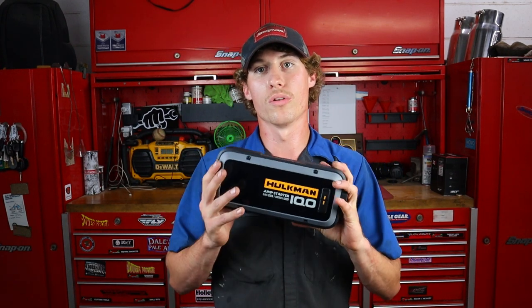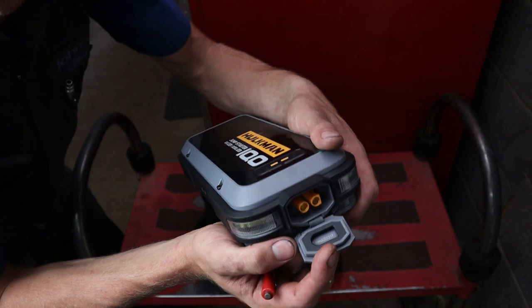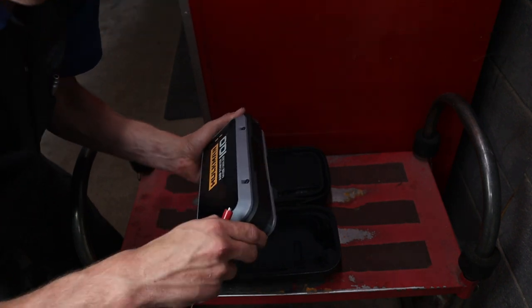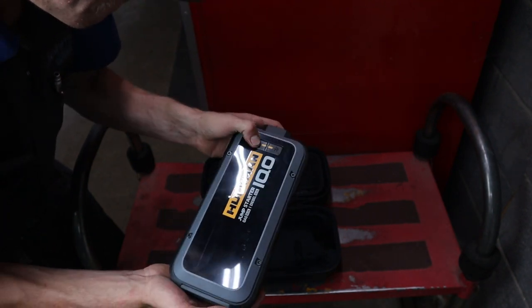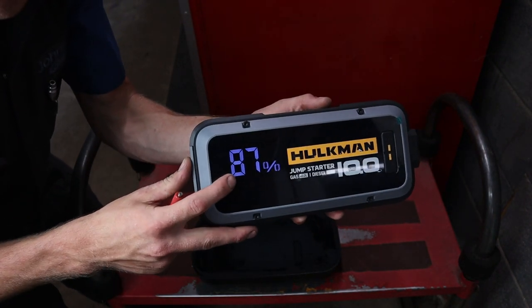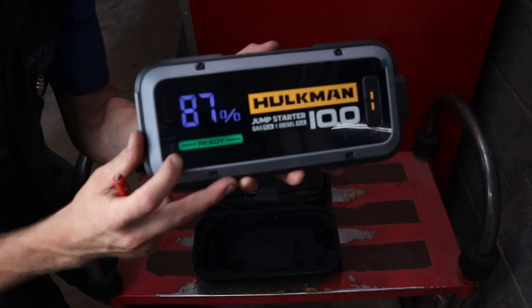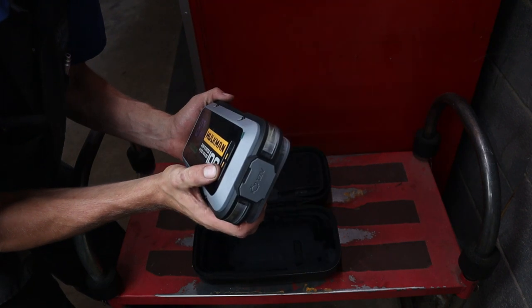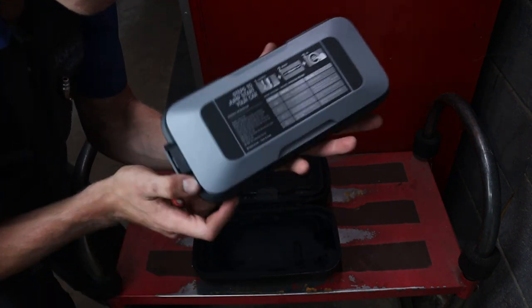Now the one that I really want to talk about today is a new one that I just recently got. I've been testing it out and I really love it. This is the Alpha 10.0 — it is a 10.0. It is capable of jumping up to a 10 liter gas or a 10 liter diesel. If you have a gas engine bigger than 10 liters, you're probably not going to be driving it to Walmart — you're probably at the drag strip with that thing because that is ginormous. But this thing is surprisingly really lightweight. It's not super heavy like some of the other big jump boxes you'll see, but it has a lot of capabilities in just this small package. That 10 liter gas and diesel covers every single diesel I work on here at the dealership and will cover 99% of all your needs in the everyday usage.